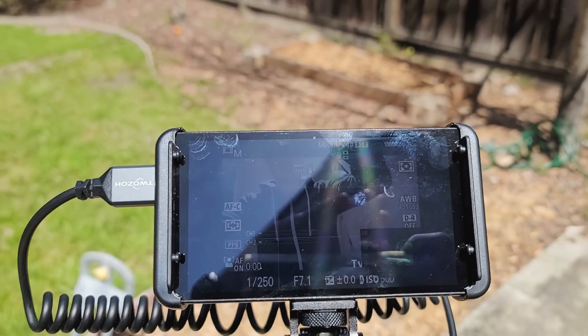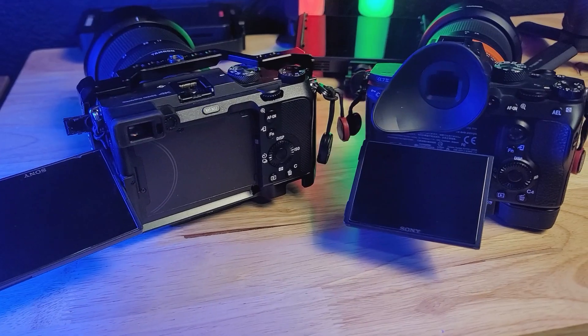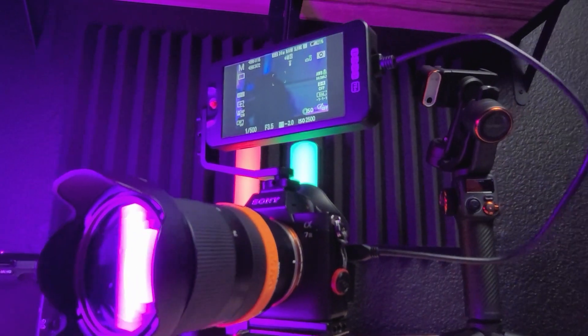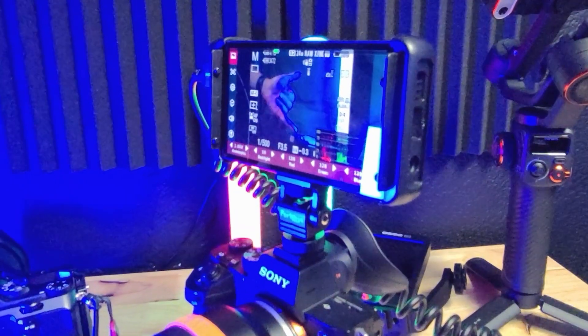As I make more and more videos, it became apparent that I need a monitor to see what I'm filming. My main camera is the Sony a7 III, and it lacks a flip-out monitor. As a solo creator, I often have to guess my framing and pray that I'm in focus, at the mercy of the Sony autofocusing system — which is very solid.